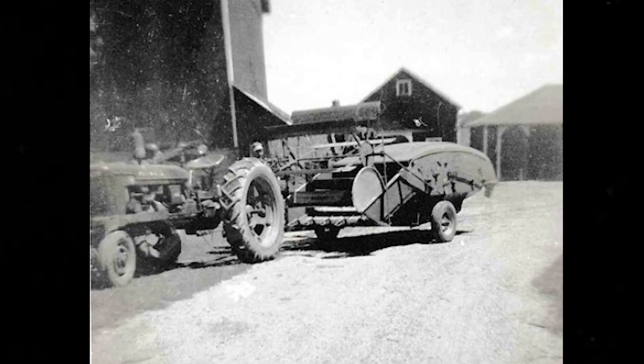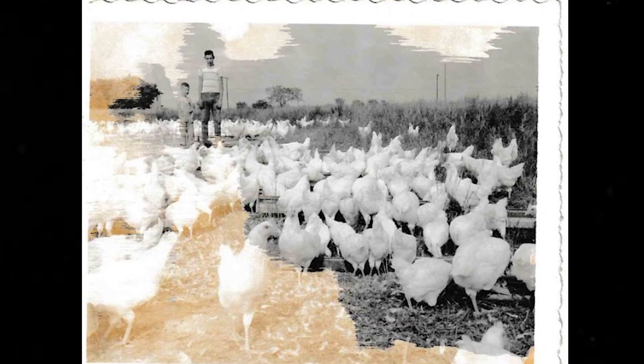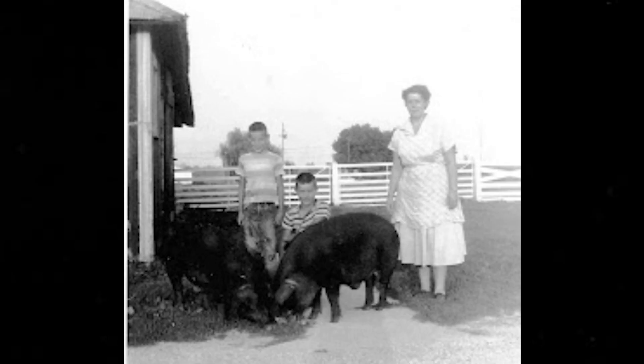He also got into the chicken business — had a thousand laying hens. There was a building right out back where the hog barn is now, where we store stuff. We built that; it was a chicken house prior to that. We tore it down and put the hog house in there — that was in the early '60s, maybe '62.